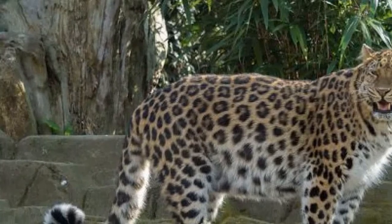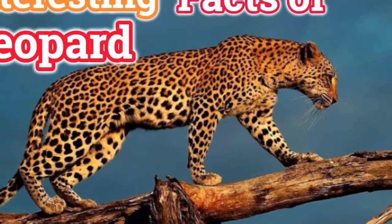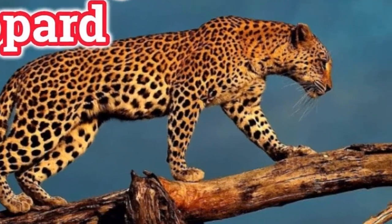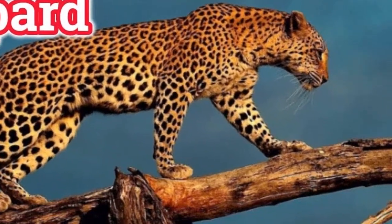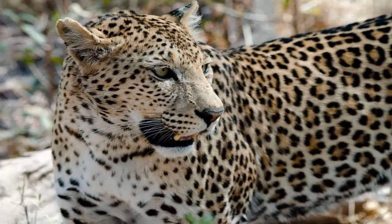When a female leopard is ready to mate, she will give a scent and rub her body on the trees to leave her smell there. Male leopards either smell the female scent or hear her call to know that she is ready to mate.